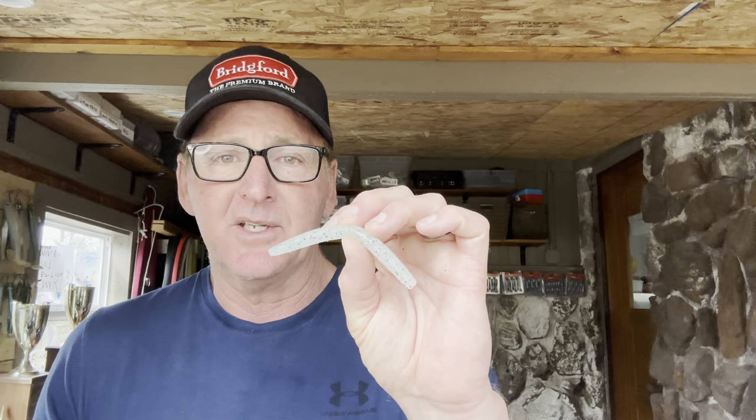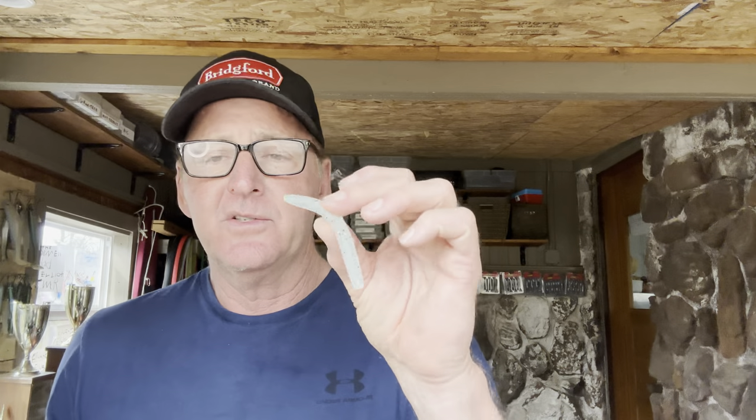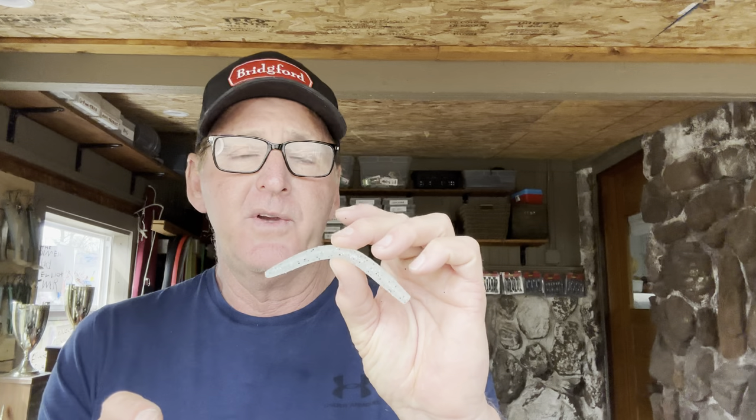I prefer the 1/16-ounce head. They can be hard to find, but you will get more bites on a 1/16 than a 1/8 because of the slower rate of fall — and the way it falls back down when you pick it up and work it along the bottom is critical. During the spawn, bass prefer a slow fall. Never go above 1/8-ounce on a shaky head, even if the wind is blowing 25 mph. Also worth mentioning: a four-inch soft plastic stick bait — like a four-inch Senko — works great wacky rigged, especially on lakes with a lot of spotted bass in clear water.